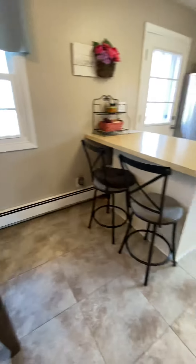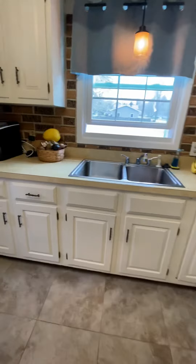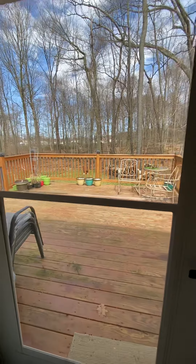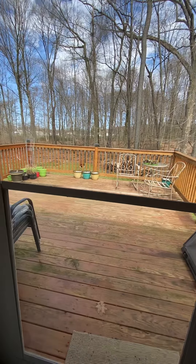This kitchen comes equipped with an appliance package. This is an all-electric home. There is a large rear deck overlooking the wooded lot to the back of the home, and it does have a double lot.